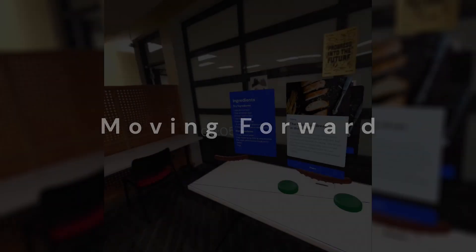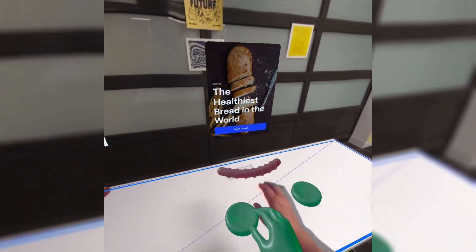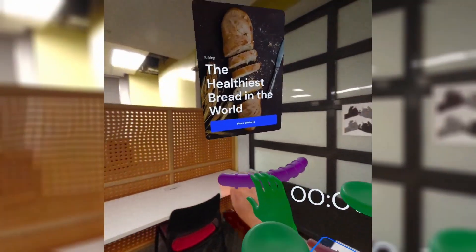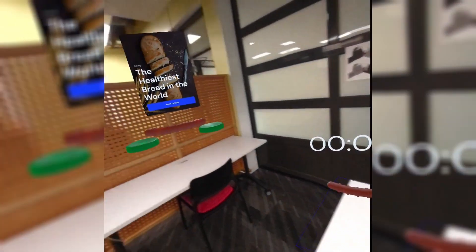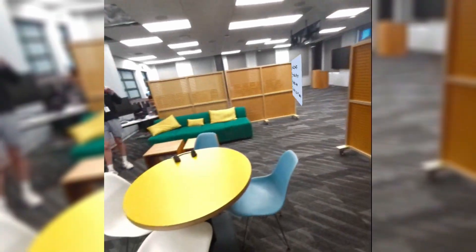We're excited about the future of Recipe Lens and plan to continue development after the event. We will be adding features like Voice SDK for menu navigation and communication with your virtual cooking assistant, which will utilize the ChatGPT API to generate recipes and provide answers to cooking questions.